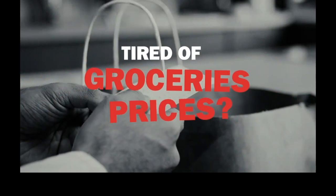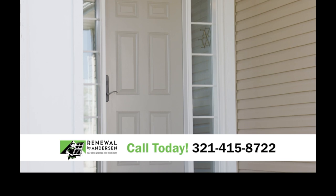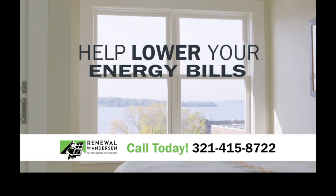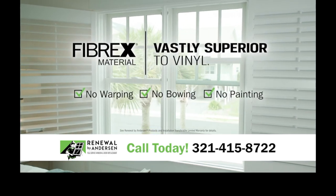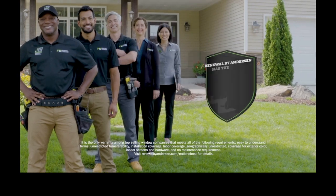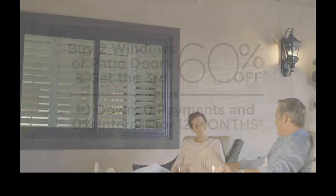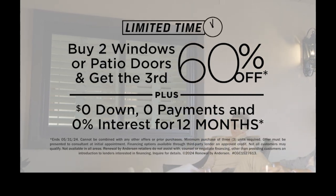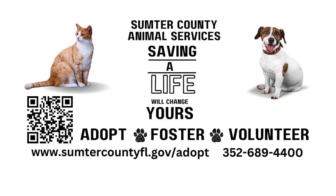Prices for groceries and gas have gone through the roof. Did you know that Renewal by Andersen's energy efficient replacement windows and doors could help lower your energy bills and save you money? They're made with their exclusive Fibrex material that's vastly superior to vinyl, and backed by the nation's best warranty covering both product and installation. Call Renewal by Andersen now for your free consultation and a money-saving offer. Installation is always included.